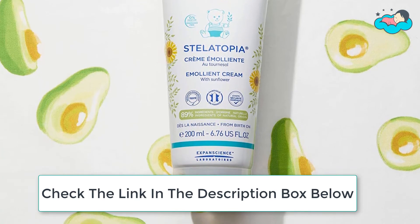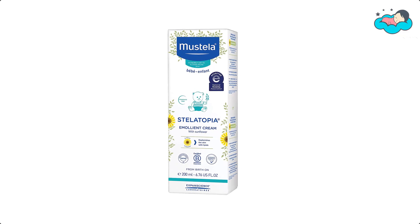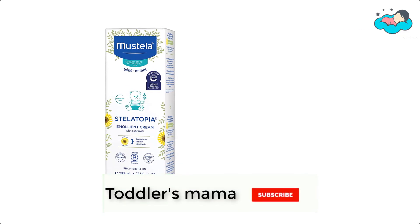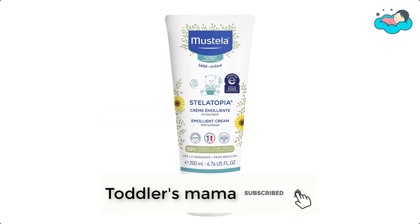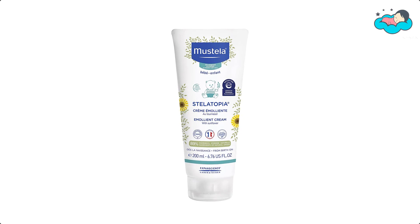Mustela provides high-quality skin care through dermatological expertise and a high concentration of natural ingredients. Mustela is constantly advancing skin care for your baby from bath time to moisturizing and cleansing by developing 4 complete product lines for your baby's individual skin.